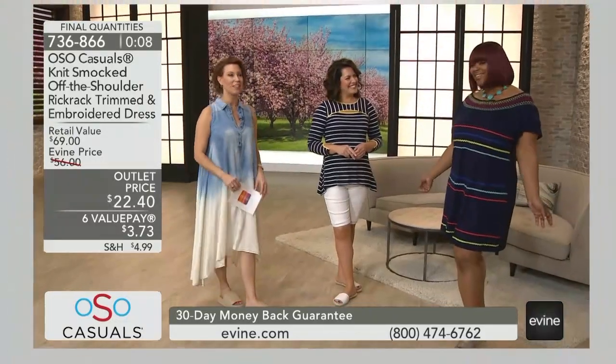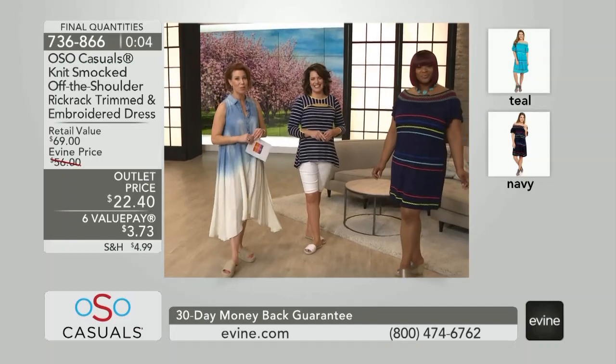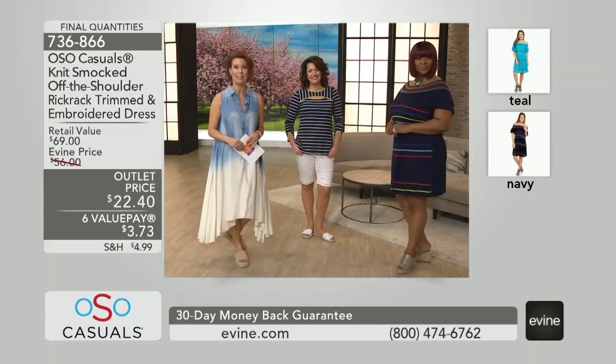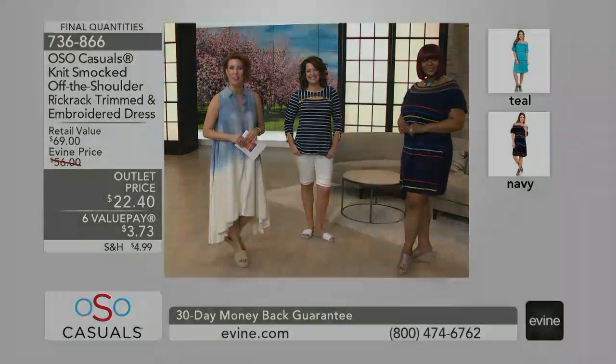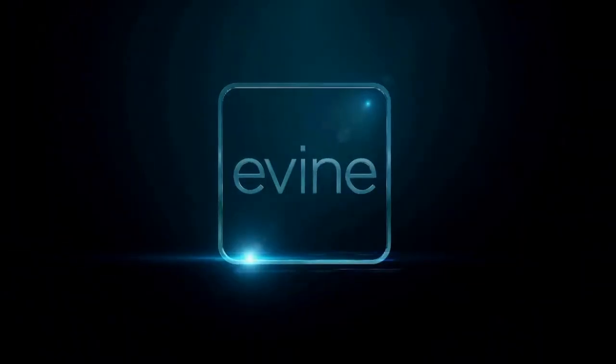Sasonia, you look great in that navy blue. I love the rickrack trim, the attention to detail. This is $22.40 — value pay just $3.73, and you're on your way to Cabo. We have final quantities in Oso Casuals. The off-the-shoulder ruffle trim top is $15.99. That outlet price on this rickrack dress, this $15 top — this is how you hook your closet up. 60% off in teal or fuchsia, and last chance — call 736-240.